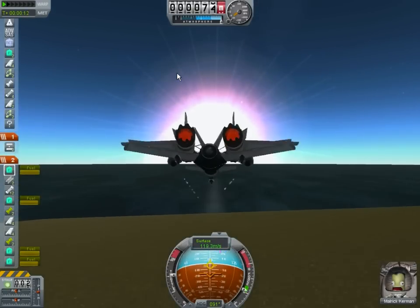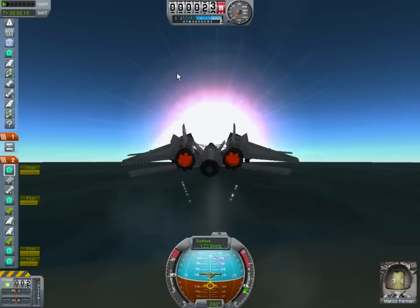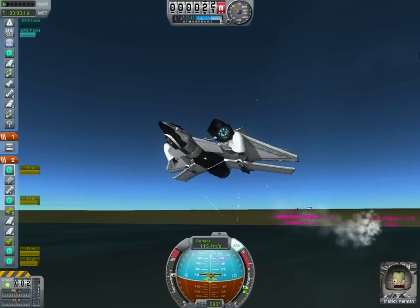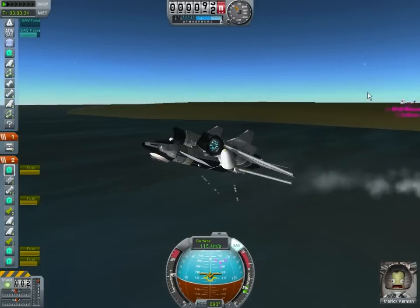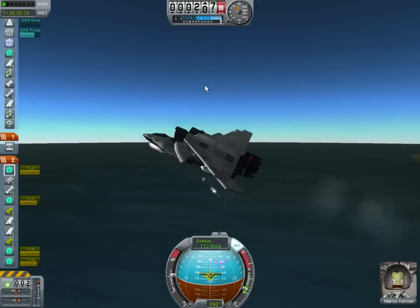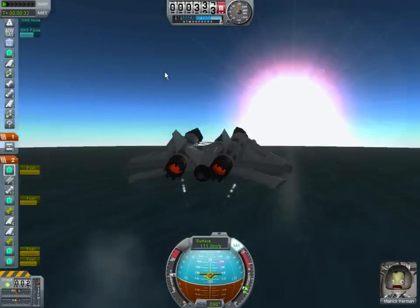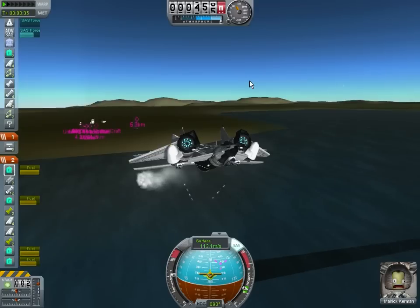Oh no, no, no, no, no! I think I messed it up. Nope — it's still making it. Oh man, that was... my heart doesn't even beat anymore. That was amazing. Okay, so this thing is very, very, very difficult to fly. Words can't even describe how difficult this thing is to fly.